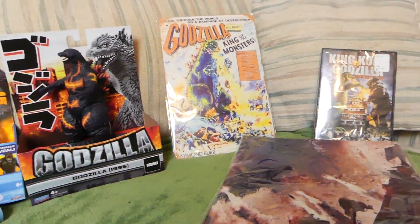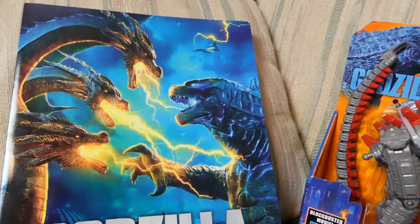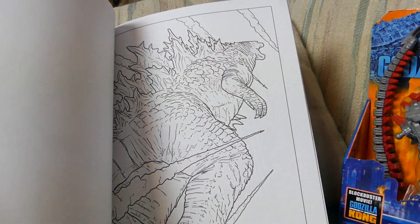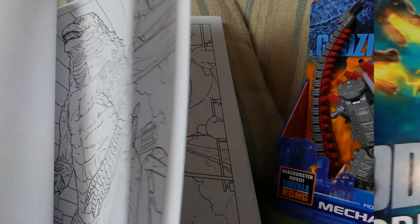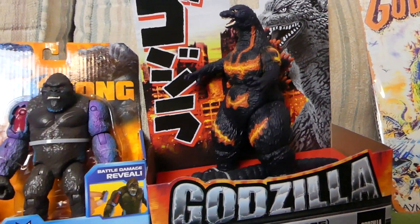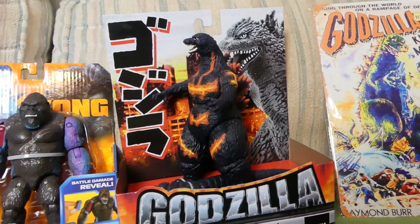You guys like what you see? All right, now let's take a closer look. Let's talk about these items and what you need to do to qualify for one of these prizes. We have the Godzilla coloring book — awesome for those who like to color or just want to collect it. We also have two Mechagodzillas, Hong Kong Battle Kong, and a burning Godzilla. How about that — that's a nice little surprise.